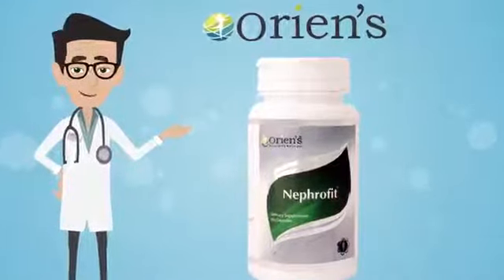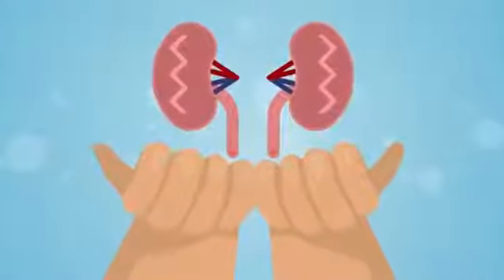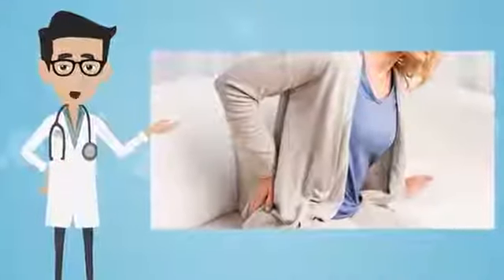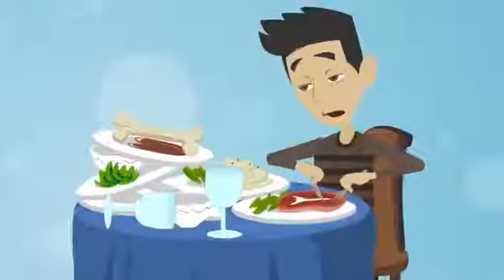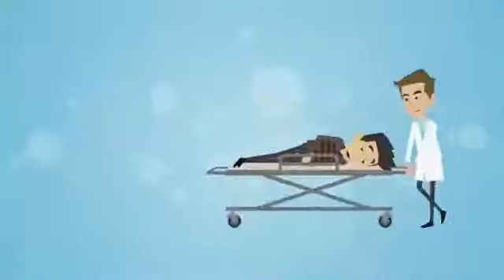Nephrofit by Oriens — the guardian of our kidneys. In today's world, we face a lot of physical problems related to our kidneys, and these problems are caused by modern lifestyle and erratic food habits.